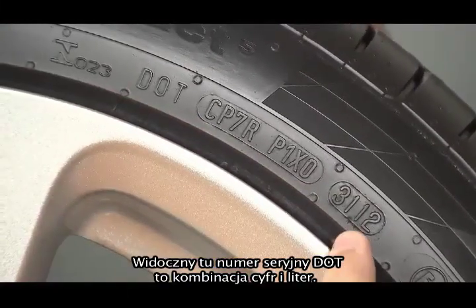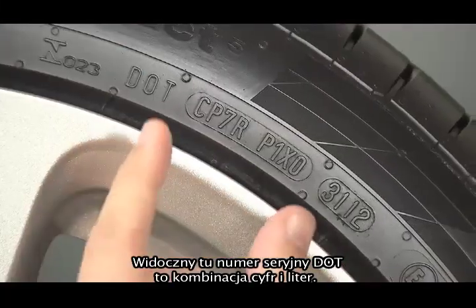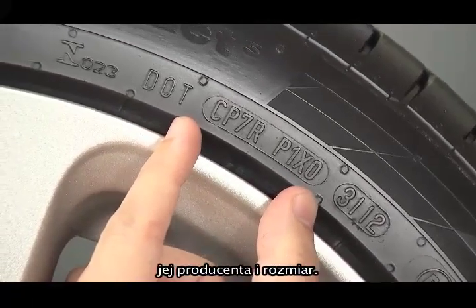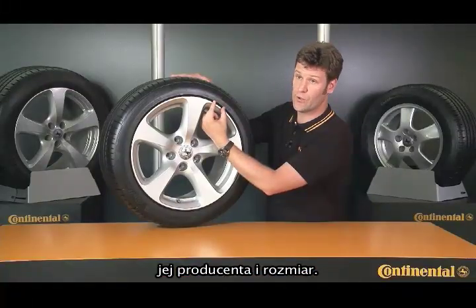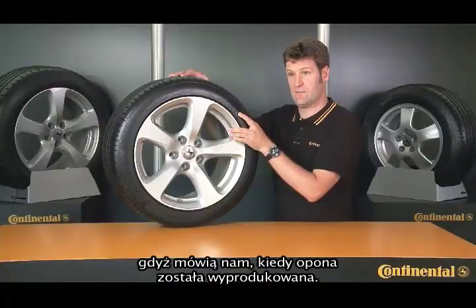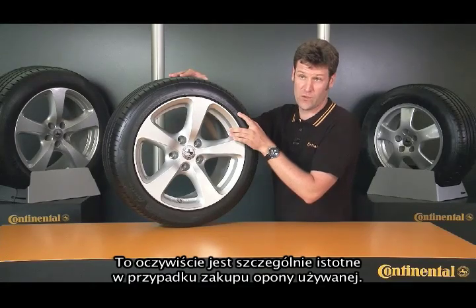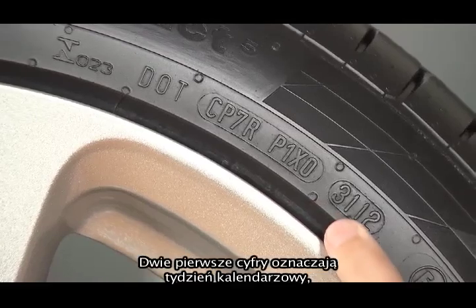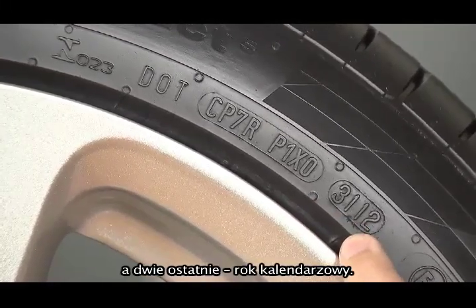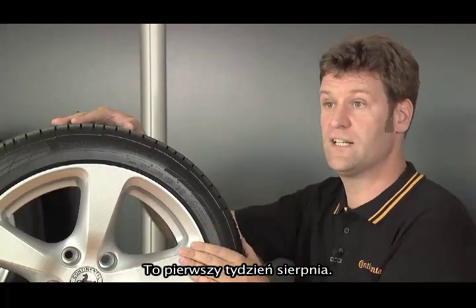The DOT serial number you see here is a combination of numbers and letters. The first eight indicate the factory where the tire was produced, the manufacturer, and the size of the tire. The last four are actually the most important, though, because they tell us when the tire was produced — especially crucial when you're buying a used tire. The first two figures show the calendar week and the last two the calendar year. So this tire was made in the 31st week of 2012 — that's the first week in August.